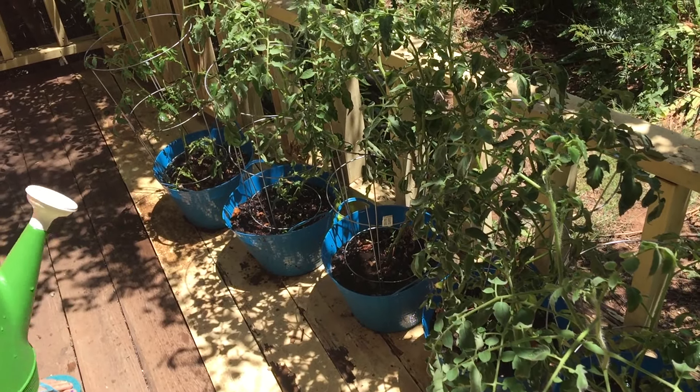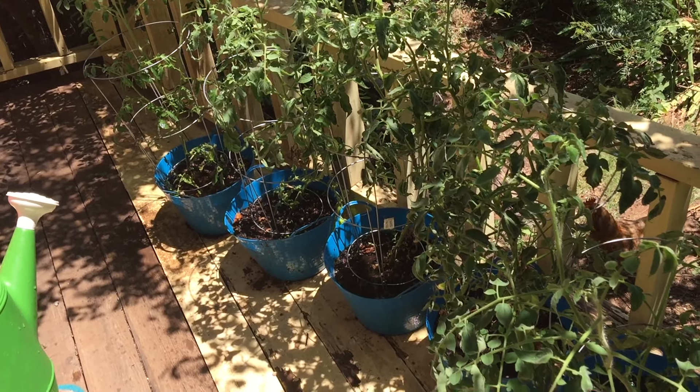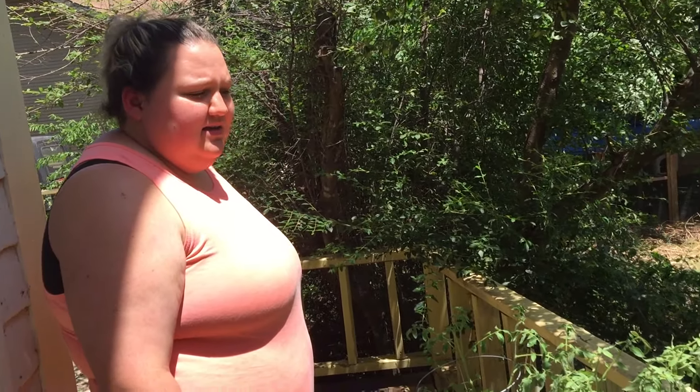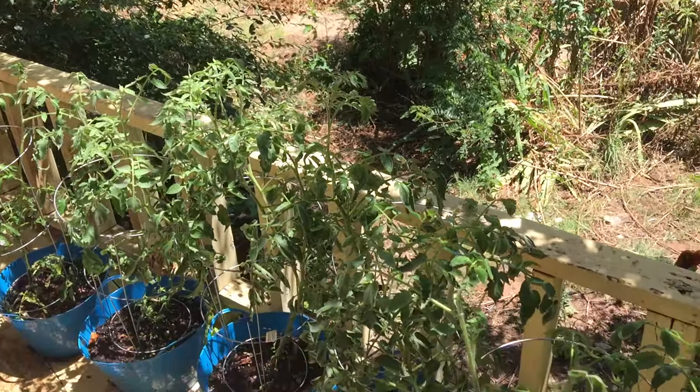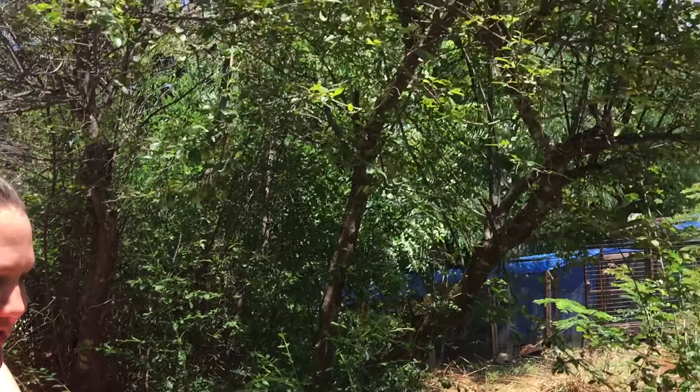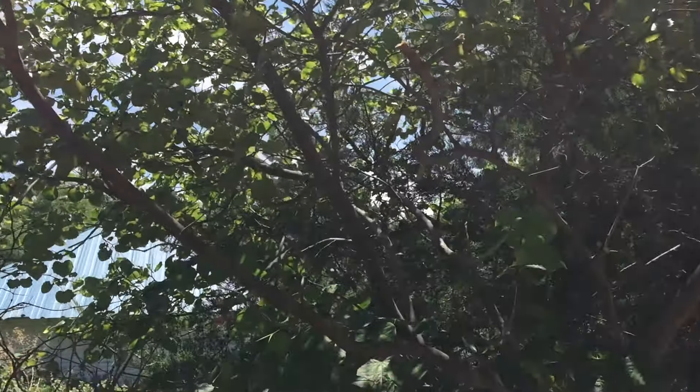Hopefully it stays that way when we actually get tomatoes. The plants get about three hours of direct sunlight, and then during the hotter part of the day when it's like 100 degrees, they're in the shade. So pretty much morning and evening they get sun, but during the hottest part of the day they get more shade from the trees.